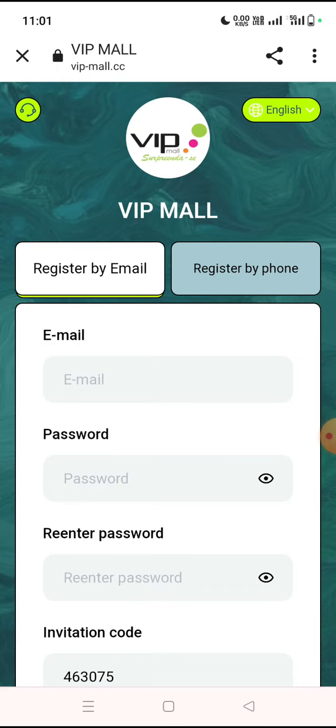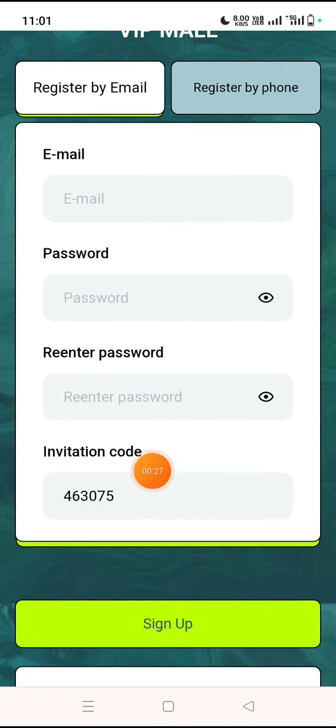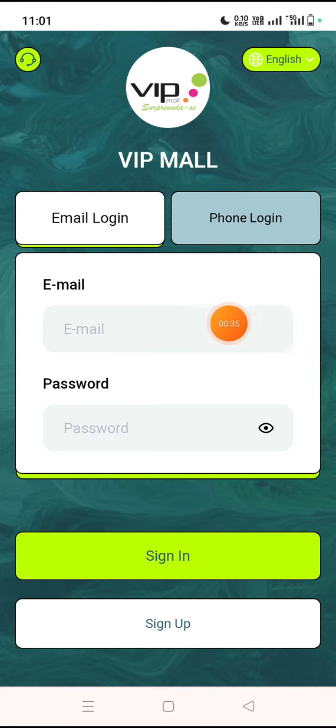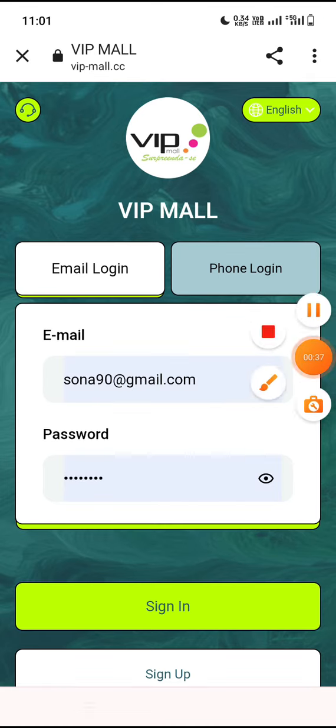First of all you need to sign up. Click my video description link and you will be redirected to this page. You need to fill in some details like your email ID, password, confirm password, and here the invite code will fill automatically. Then click on the sign up option. I have already created my account so I'm going to the sign in option.